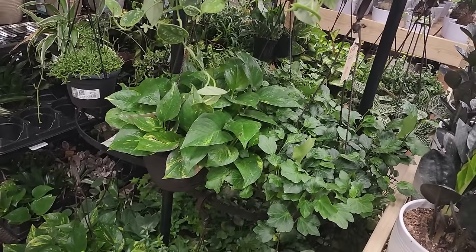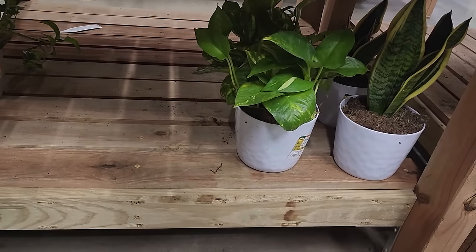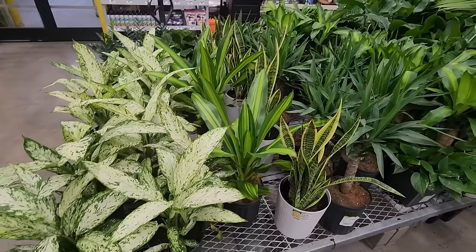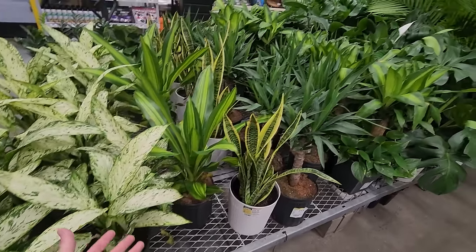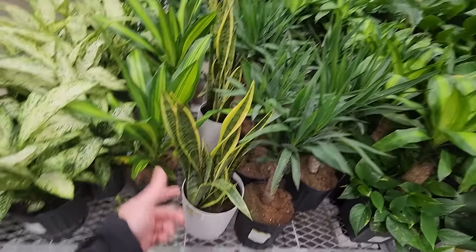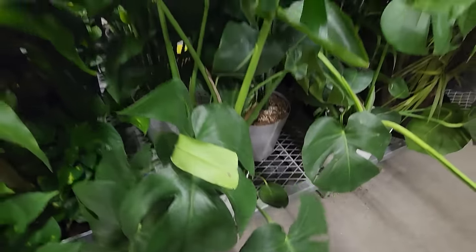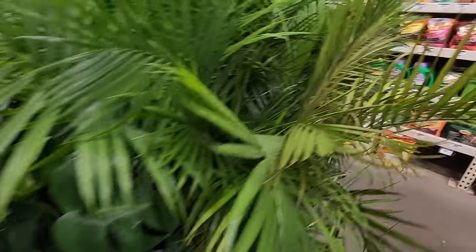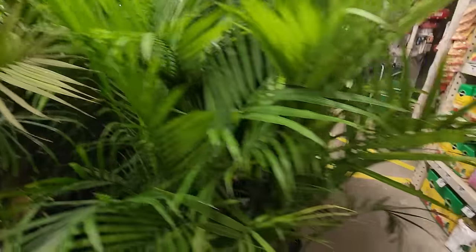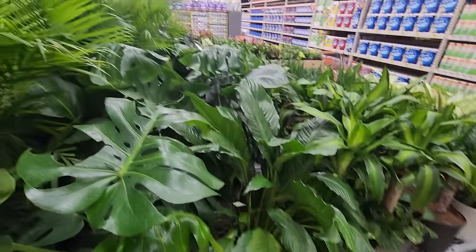Another nice looking scindapsus. Is this a ruffle fern? Some sort of nephrolepis — yeah, fluffy ruffle. They're good ferns, sturdy-ish. Rabbit's foot — that's the way to go if you're looking for a sturdy fern to keep in the house, you can't really go wrong with a rabbit's foot fern. And then the big plants: dieffenbachia, more dracaena, monsteras — good size at $26.99, you've seen worse. Majesty palms looking as expected for this time of year.